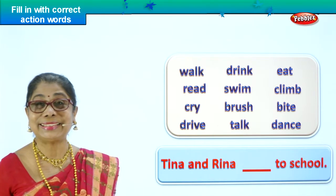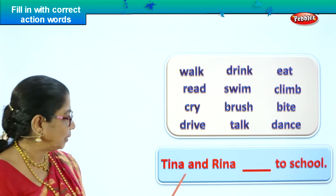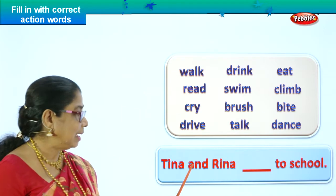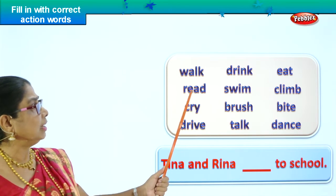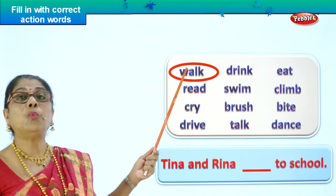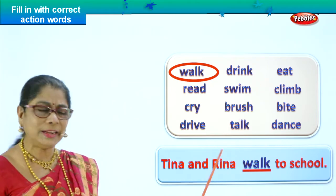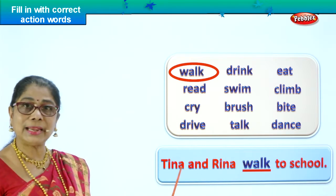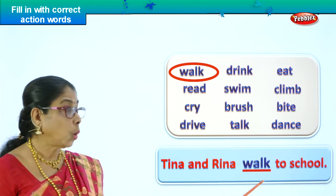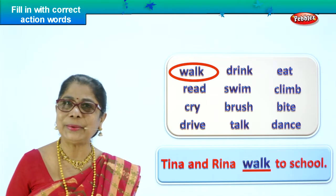Now let's go down and find the correct action word and put it into the blank so that the sentence is complete. Tina and Reena dash to school. Drive to school? Cry? Read? Walk — yes! Tina and Reena, they're two good friends. What do they do? They walk to school — very good for health. So we put down here: walk. Starting with a capital letter, ending with a full stop. Tina and Reena walk to school. We circle the correct word.